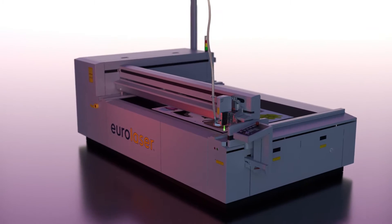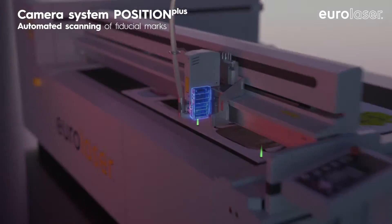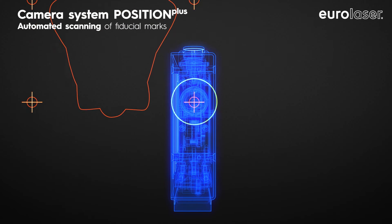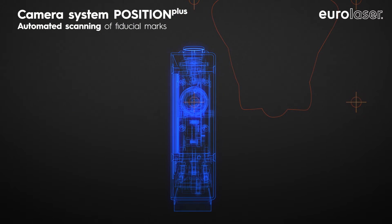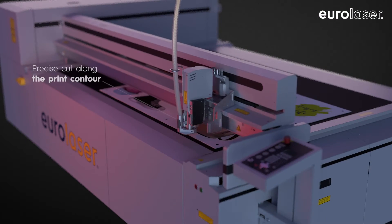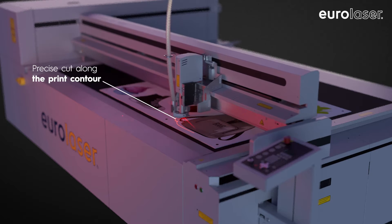The camera captures the printed fiducial marks in seconds, providing the cutting software with a reference of the actual position of the print. This enables precise cutting along the contour and guarantees the consistent quality of the cut.